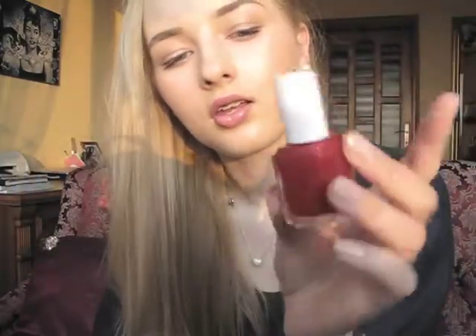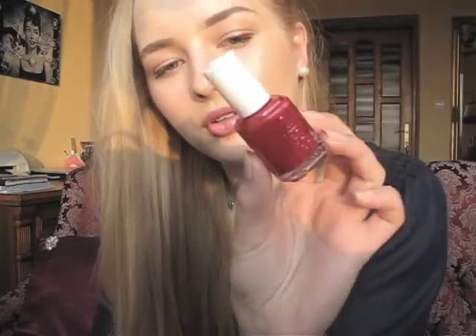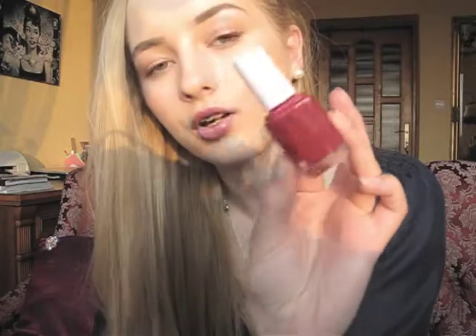Essie again — you gotta have some red nail polish, no matter what season. Red is always classic and would be great for summer nights going out, you know. And it's called A-List. It's like a blood color, deep red. Really nice.